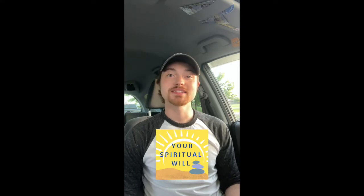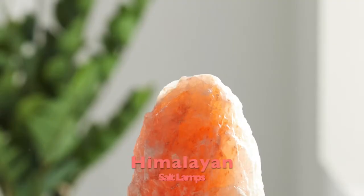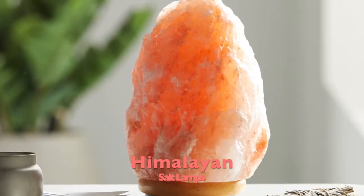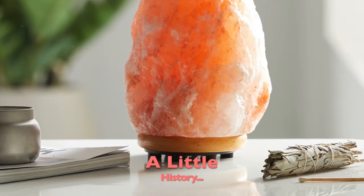Hi everyone, my name is Will and thank you for tuning into my channel, Your Spiritual Will. Today we're going to talk about Himalayan salt and specifically Himalayan salt lamps.